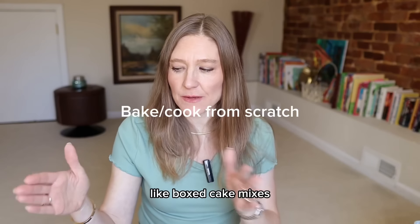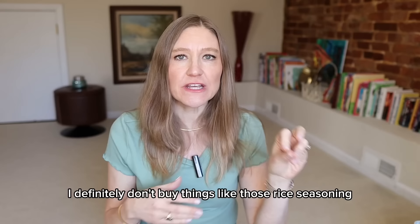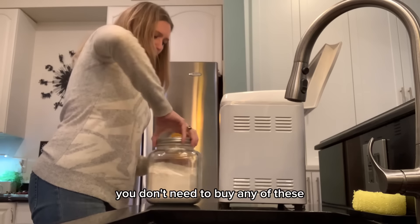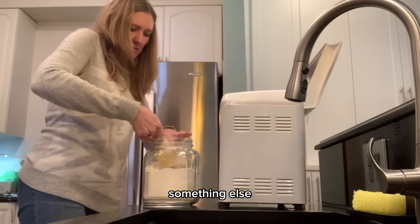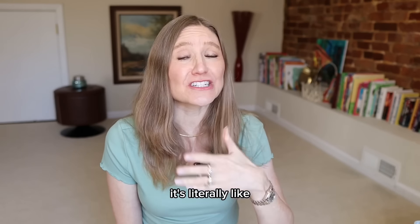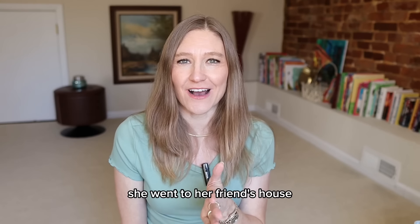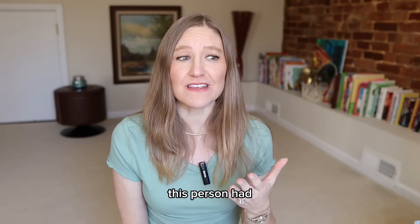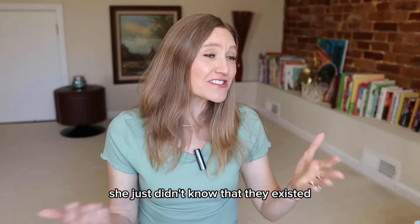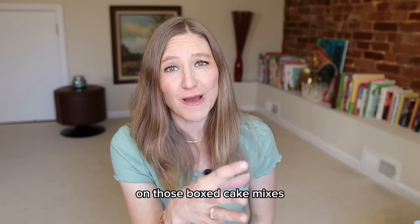Bake from scratch. I never buy boxed cake mixes or instant mashed potatoes or rice seasoning packets or hamburger helper. You can make all of these at home yourself for pennies on the dollar, and they won't have any preservatives or chemicals. It is so easy to make a cake from scratch — literally like two more steps than the boxed mix. My 15-year-old daughter had never even seen a box cake mix because we just don't buy them. Look at the ingredients on those boxes — it's pretty scary.